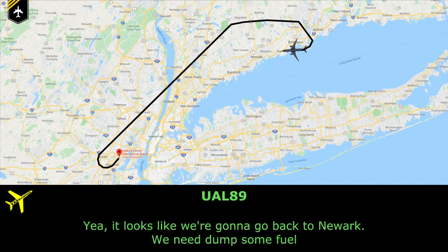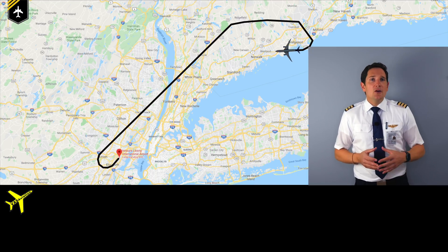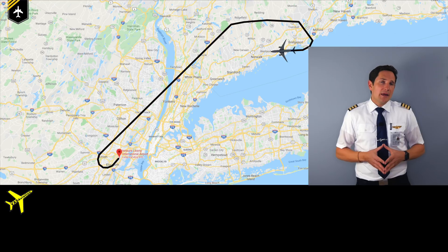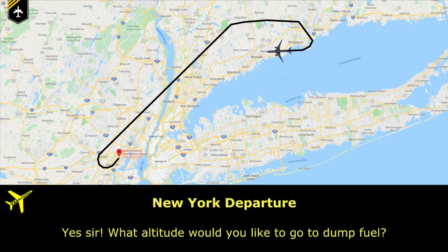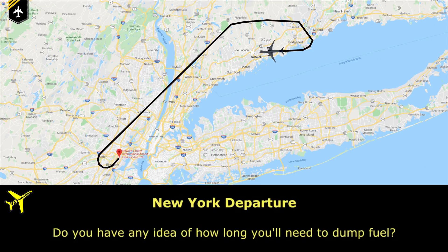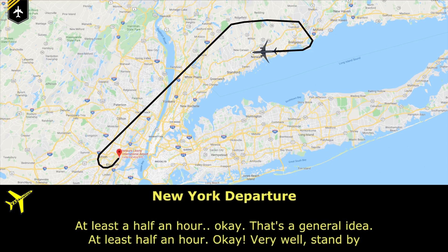The pilot requests to go back to Newark and asks to be brought to an area where they can dump fuel. The air traffic controller quickly determines where it would be safe to dump — ensuring no traffic is near that area — and asks what altitude they'd like for the dump. The crew requests 15,000 feet, and the controller asks how long they'll need to dump. The pilot estimates at least half an hour, and the controller confirms and coordinates.